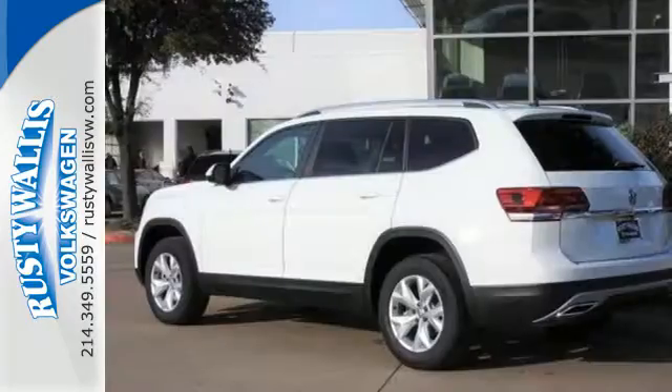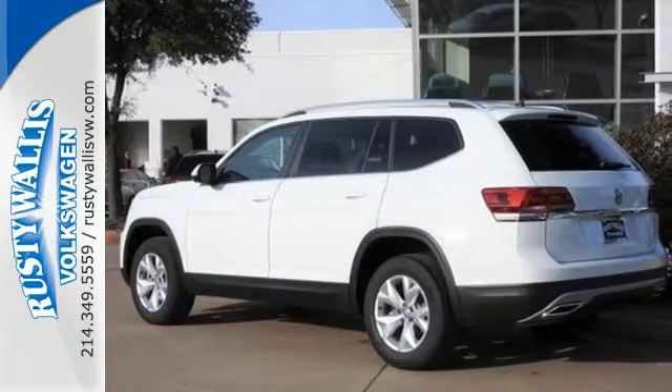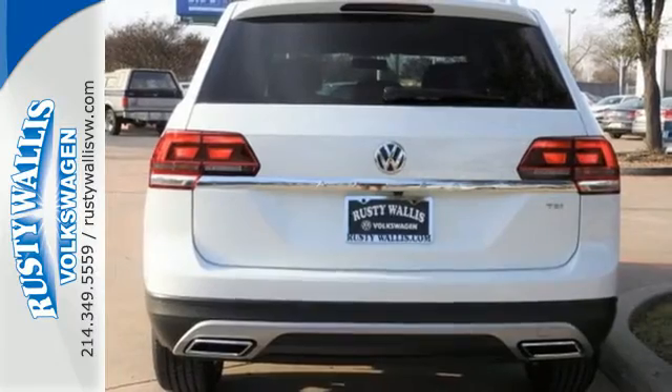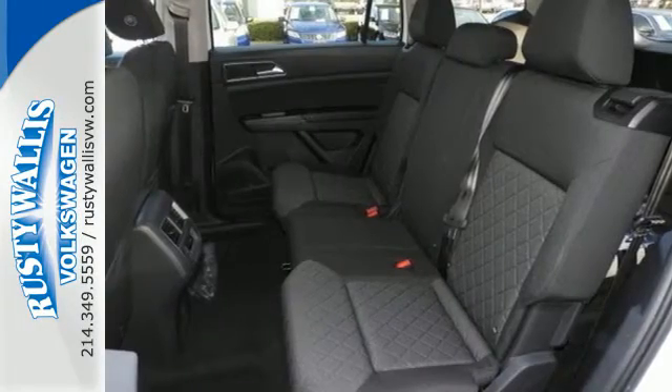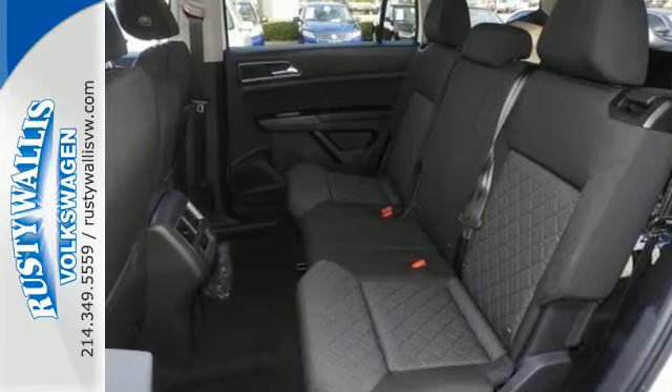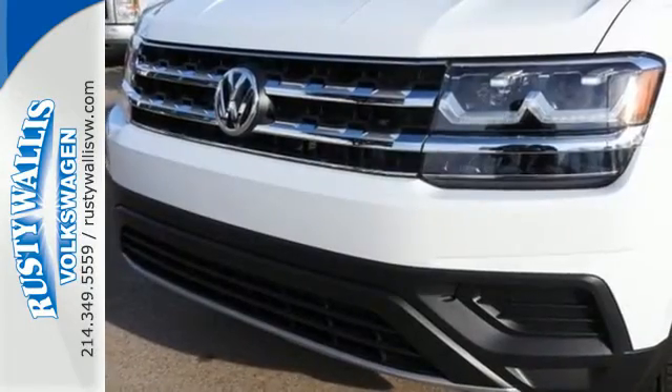Bluetooth audio streaming pairs compatible devices with the Composition Color touchscreen sound system. Volkswagen Carnet App Connect lets your smartphone guide you through unfamiliar or familiar cities, helping you navigate rush hour traffic, find restaurants, and more.